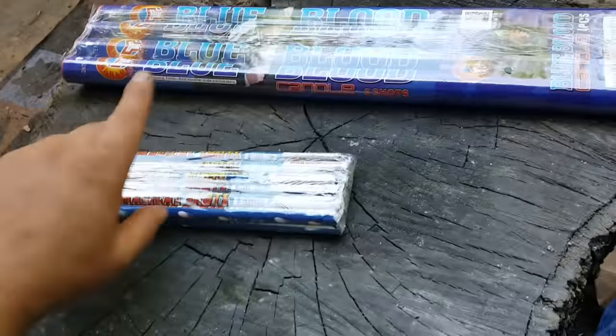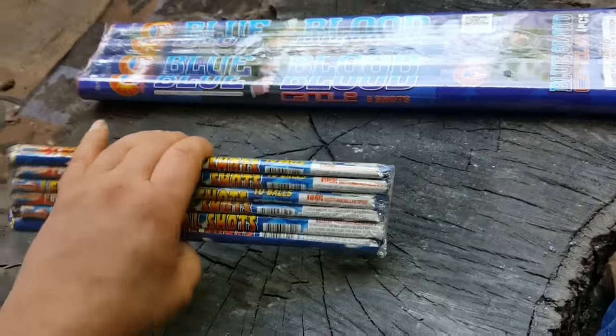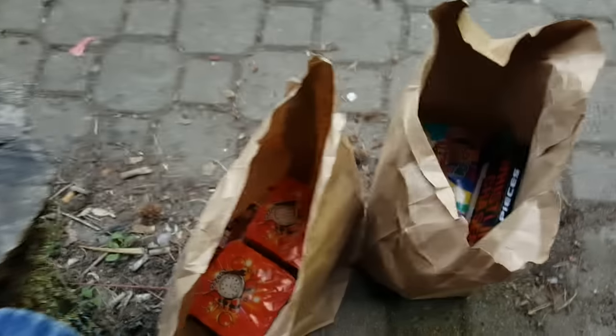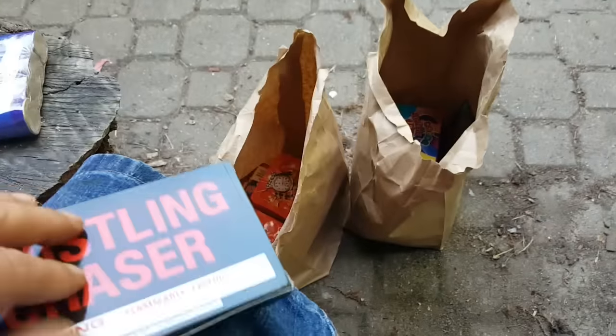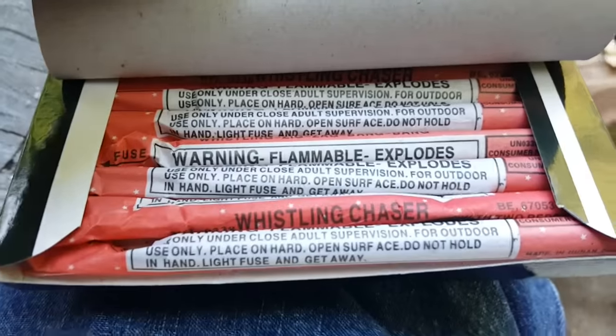These were buy one get one free — 12 to a pack, 10-shot with reports. Going to show you some of what I got here. I got a brick of jumping jacks, some of the smaller stuff. That's some whistling chasers — warning, flammable, explodes. These are pretty loud.